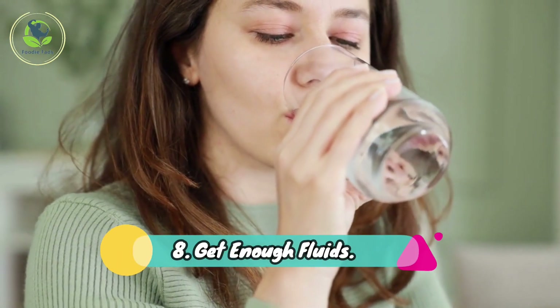8. Get Enough Fluids. Aim to consume 8 cups of fluids — such as water, non-caffeinated tea, broth, or soup — a day to keep yourself hydrated and your throat moist.